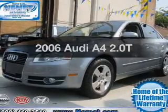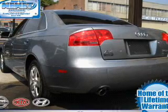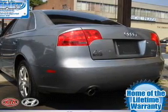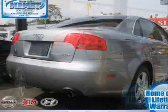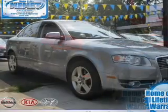Get noticed in this 2006 Audi A4. If you're looking for a first-rate auto, this one could be yours today. With an efficient four-cylinder engine connected to a smooth-shifting transmission, premium wheels give a more luxurious look.